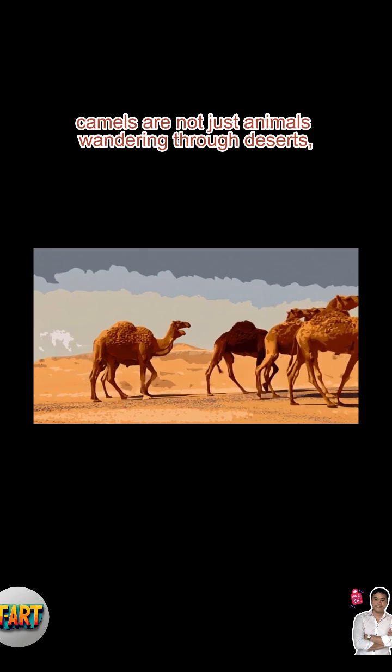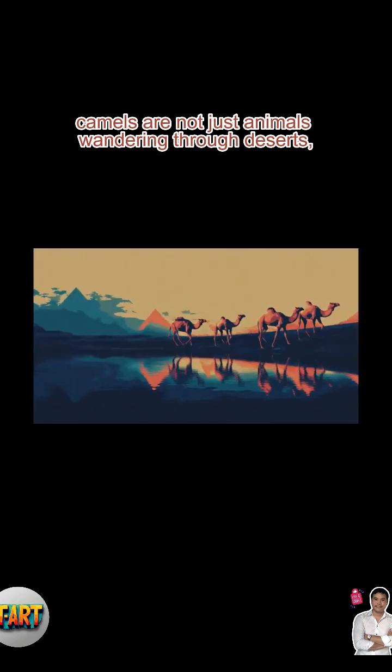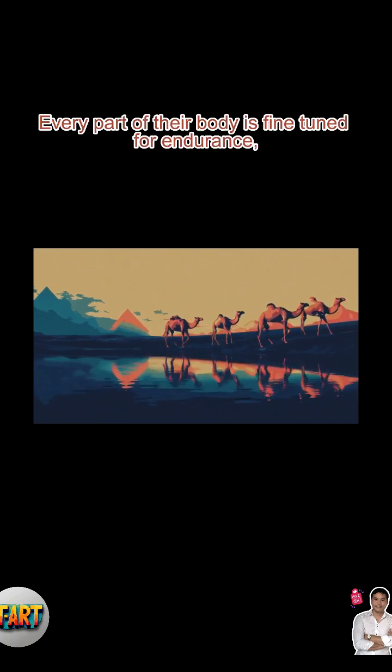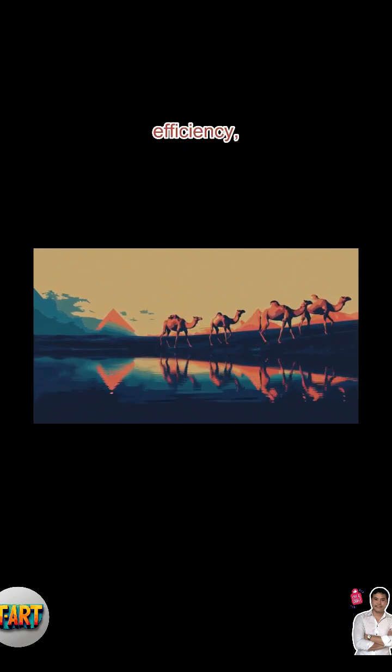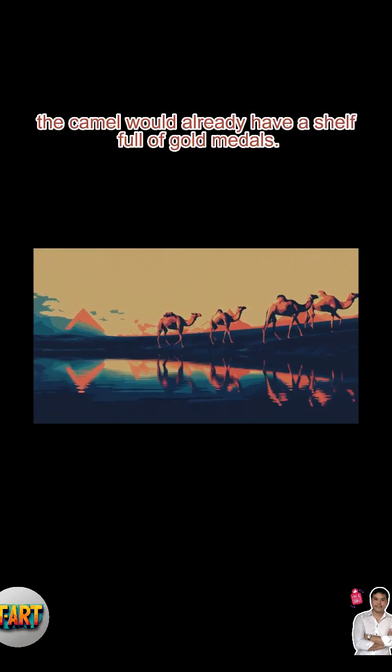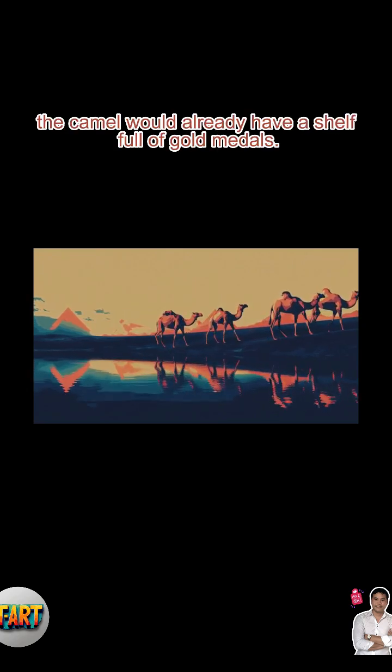In short, camels are not just animals wandering through deserts — they are walking survival systems. Every part of their body is fine-tuned for endurance, efficiency, and resilience. If survival were an Olympic sport, the camel would already have a shelf full of gold medals.